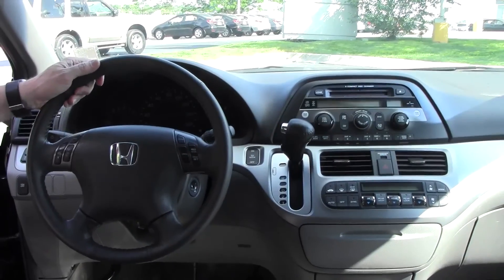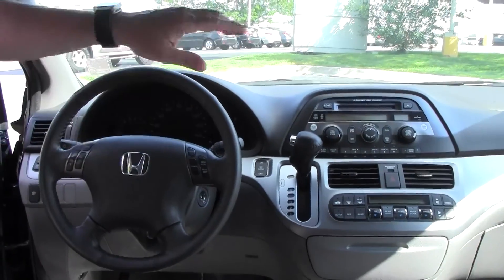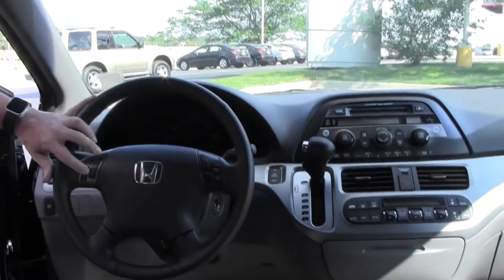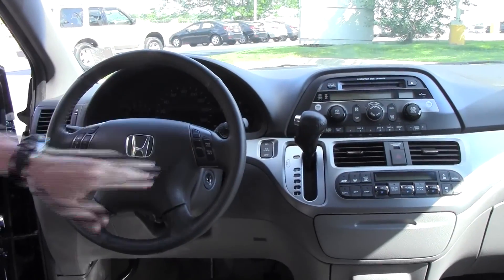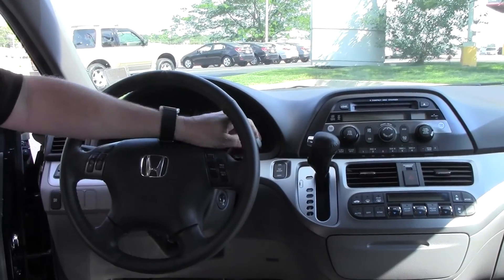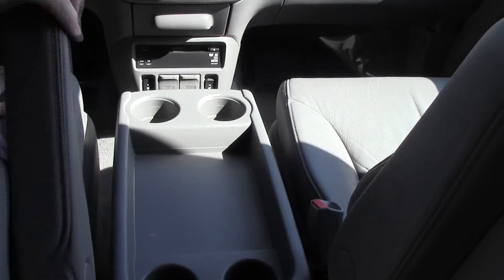On the interior you have driver and passenger side airbags, side impact airbags, and side curtain airbags for the first, second, and third row. You also have fingertip control for your radio and cruise, tilt steering, intermittent wipers for the front and wiper control for the back, and a leather wrapped steering wheel and seat.